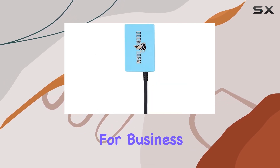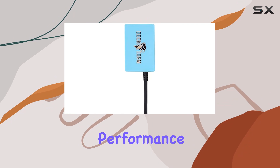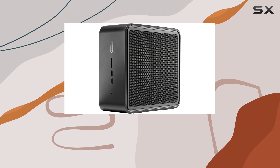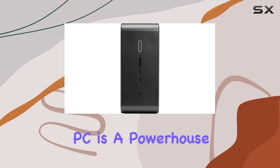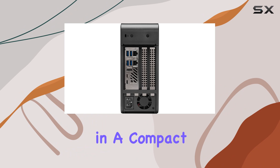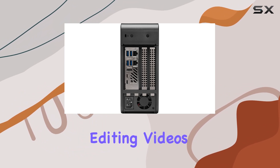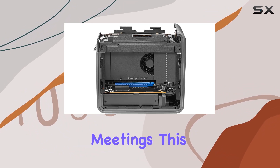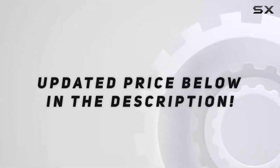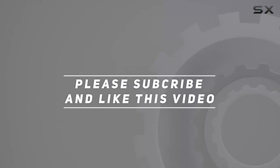For business users who prioritize performance and connectivity, the missing webcam is a minor trade-off. Overall, the Intel NUC 9 Pro Kit mini PC is a powerhouse solution for business professionals seeking uncompromising performance in a compact form factor. Whether you're crunching numbers, editing videos, or hosting virtual meetings, this mini PC has got you covered. Check out the video description for updated pricing, and thank you for watching.